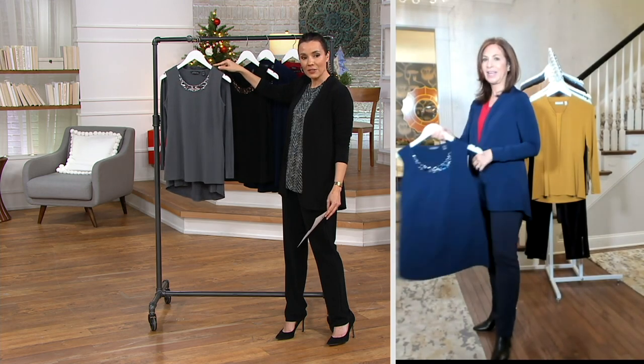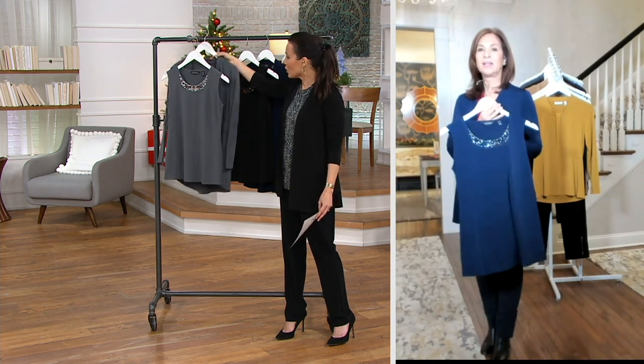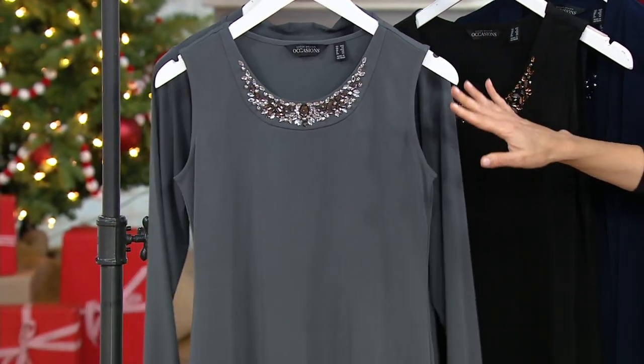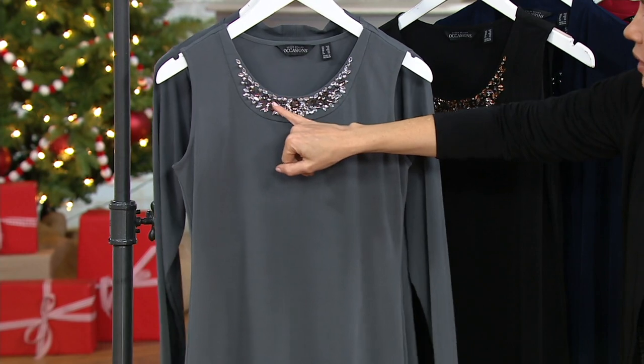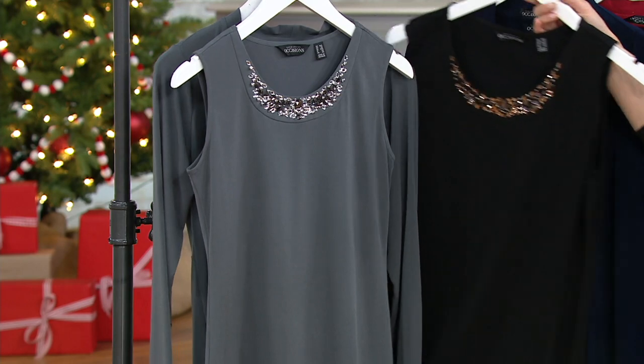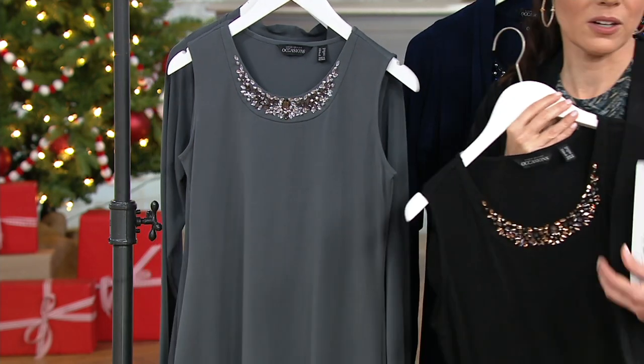I'll walk you through the colors. We have it in dark pewter — you get the solid cardigan that has a really nice peplum. We haven't even talked about the fit of the cardigan yet — it looks great on everybody. And then here's your embellished tank, this is the dark pewter. I'm wearing it in black with the black cardigan.